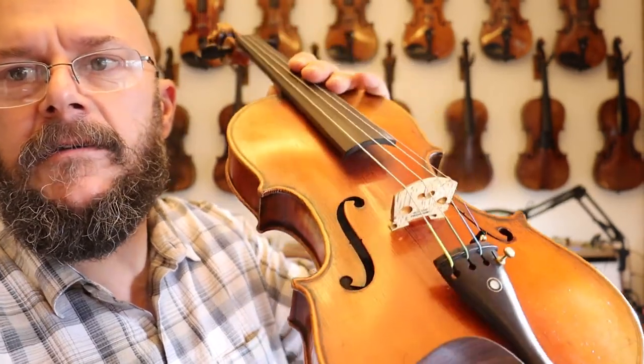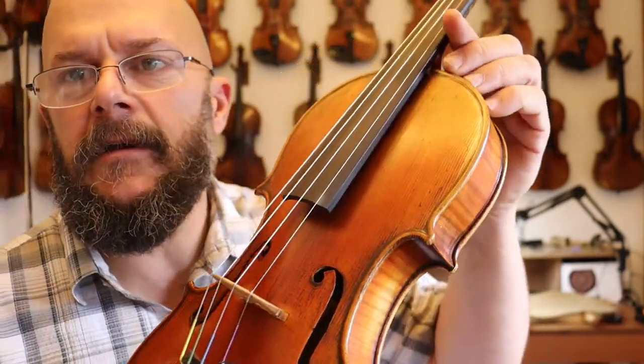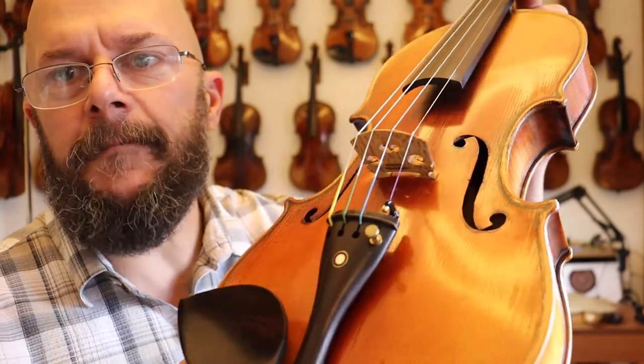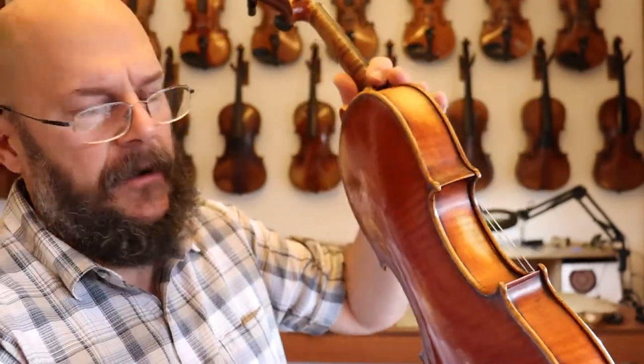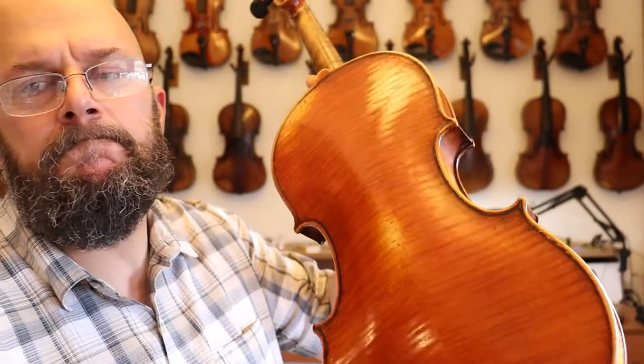Just absolutely gorgeous top plate. The color of the varnish is just lovely. And the honest wear — just fantastic. As you can hear, it's just got a real resonating, deep, rich tone. Just bold — bold violin, really gets up there. It's got a lot of pronunciation and a lot of volume to it.